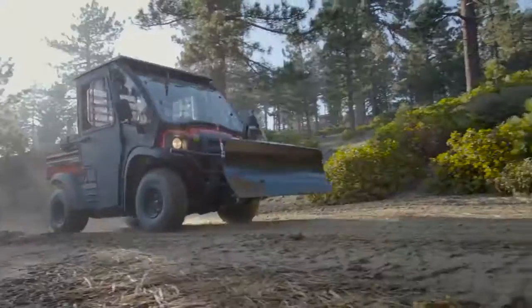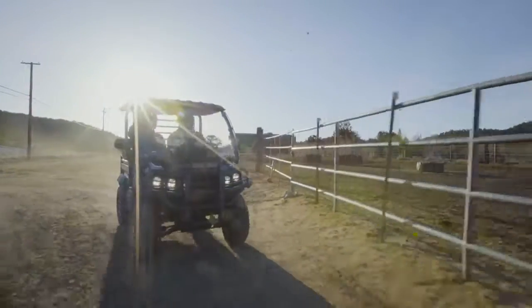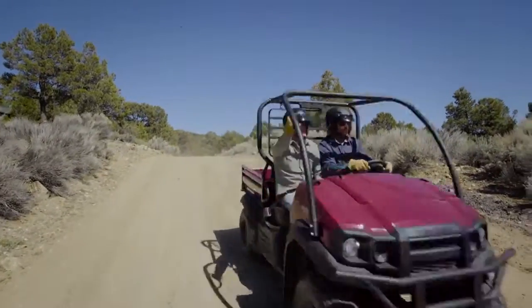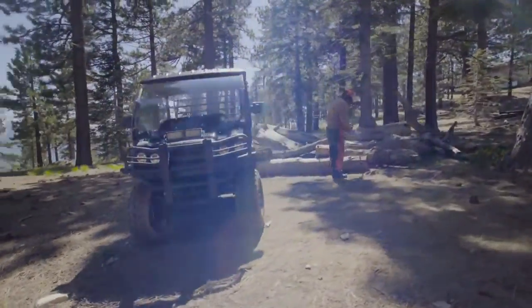Choose from two-wheel drive and four-wheel drive options with dual-mode rear differential for varying conditions. Locked, to maximize traction over tricky or uneven terrain, and unlocked to tread lightly over groomed turf such as lawns or golf courses.